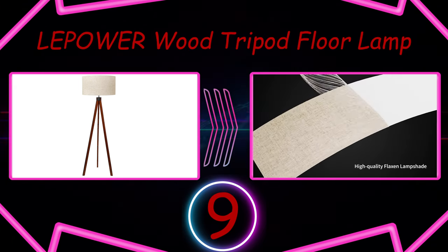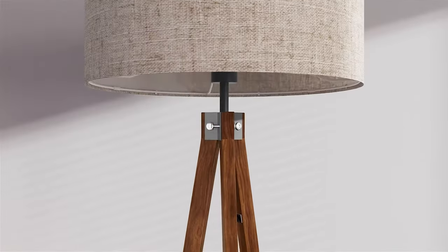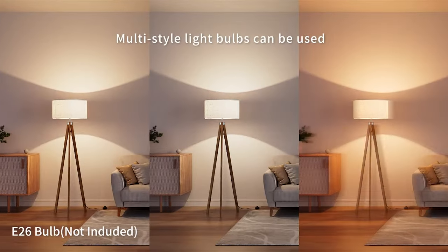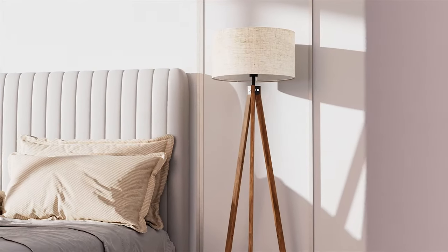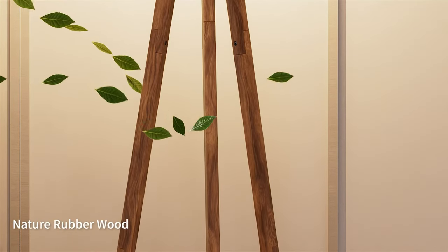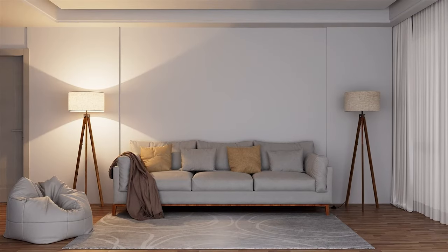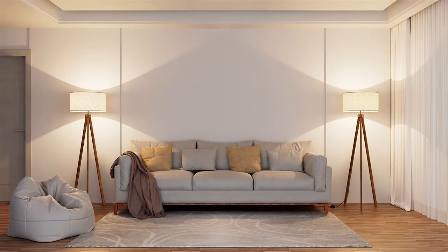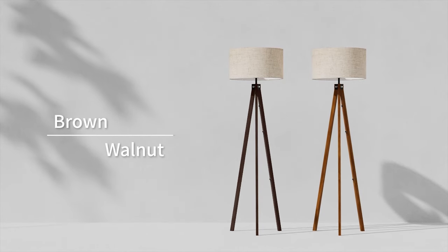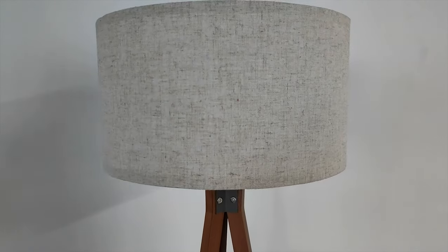Number 9: Lepower Wood Tripod Floor Lamp. Tripod lamps like the Lepower Wood Tripod Floor Lamp are tasteful and stable choices, especially for people with curious kids or active pets. The warm, natural rubber wood construction of this particular model warms up a space, even when the light isn't turned on. The textured linen shade is functional, durable, and muted enough to blend easily with most room themes and color palettes. It's also a super affordable choice that won't be painful on your pocketbook.